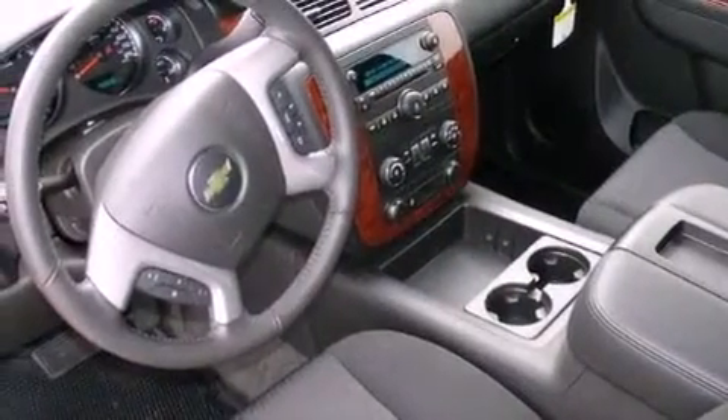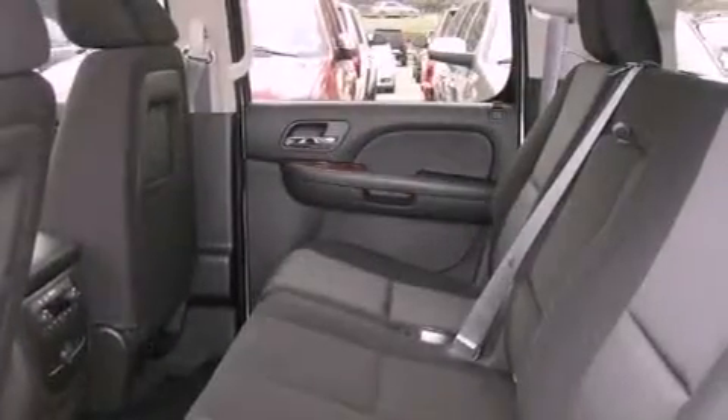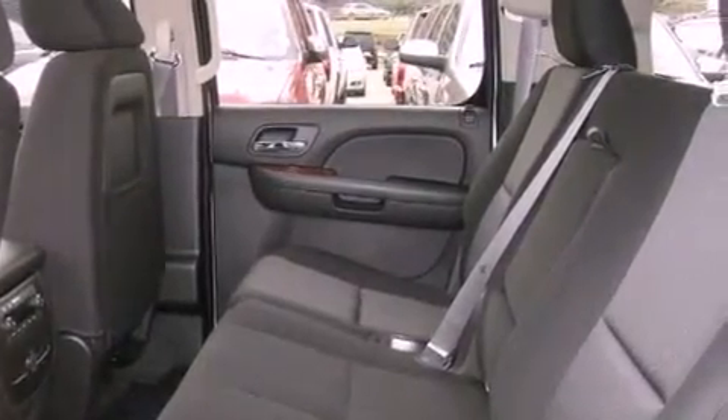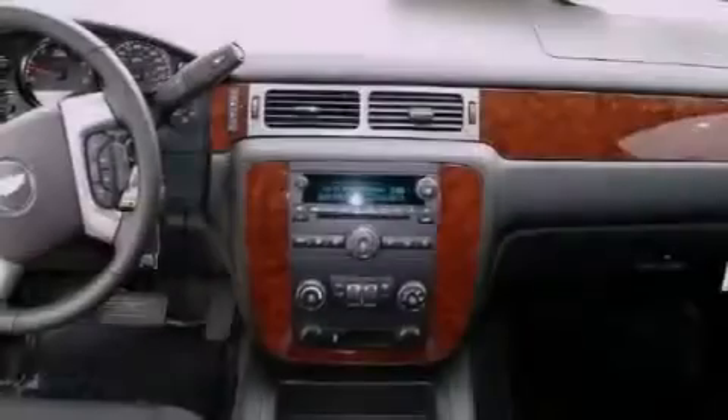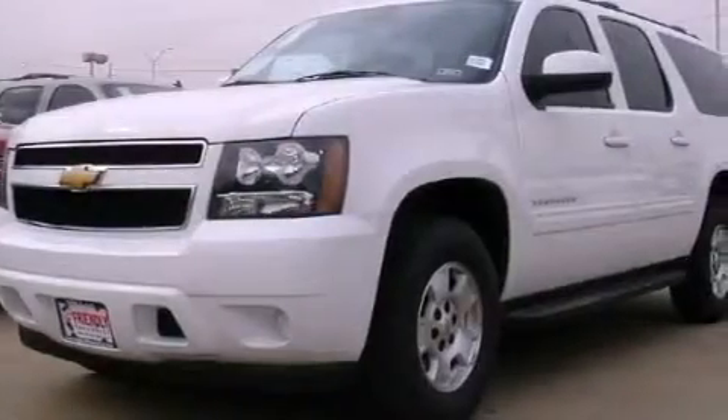The following features are also included: air conditioning, cruise control, steering wheel mounted controls, active fuel management, trailer wiring, an illuminated passenger side vanity mirror, tinted glass, an anti-lock braking system, a keyless entry system, and an auxiliary power outlet.